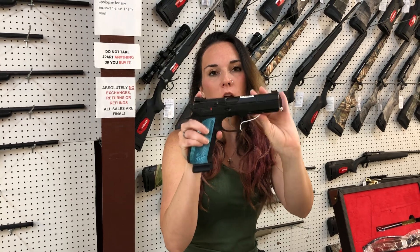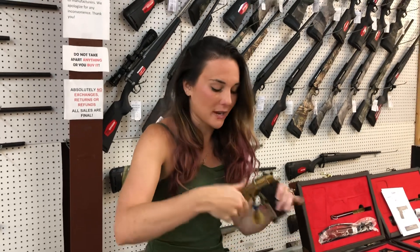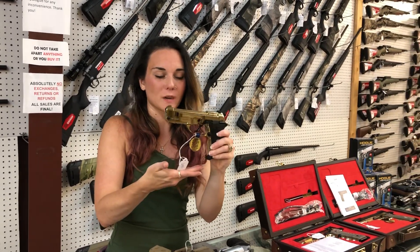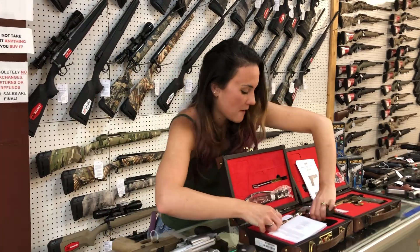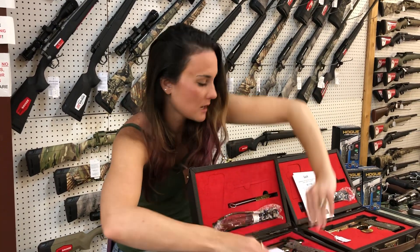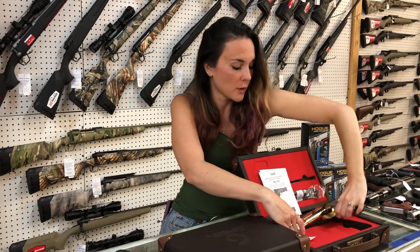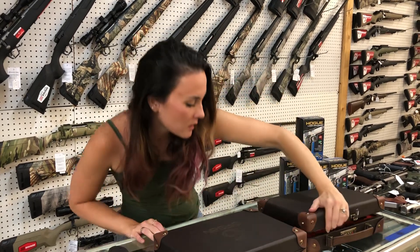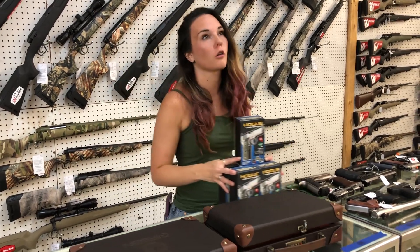Shadow 2 from CZ — perfect competition gun, y'all. $1,145. I am super excited, y'all — we have the Girsan Garrison. This is the MC-14T, their little pop-top .380 in the gold — she's $600. We also have the Garrison Regard MC full size in the gold for $700, and the MC-35 in the gold — $850. And if you want to play with the big dogs, I've got a gold AK on the wall. We can get you all set up in all the gold everything.